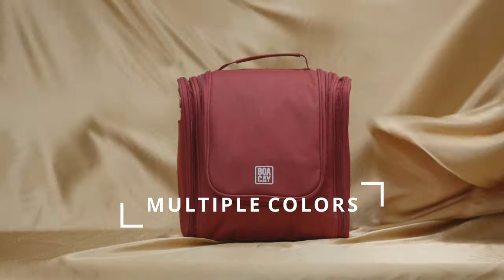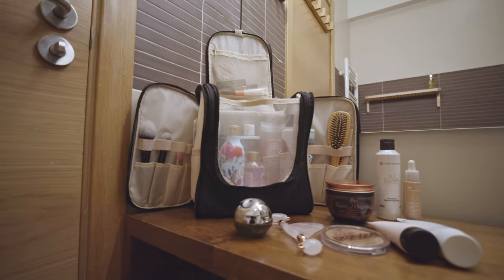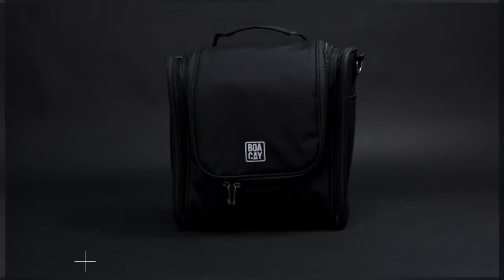It comes in multiple colors suitable for any woman or man. A perfect gift for you or your friends. Cool and multifunctional — an essential accessory for an avid traveler. Choose your Boa K toiletry bag today.